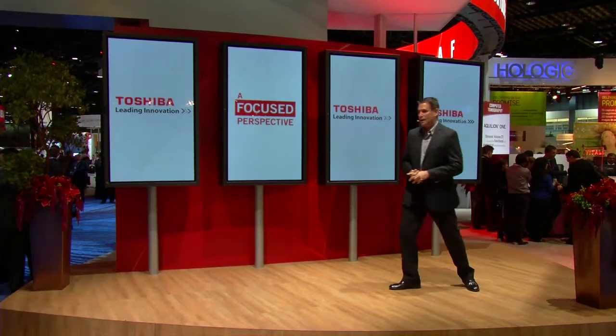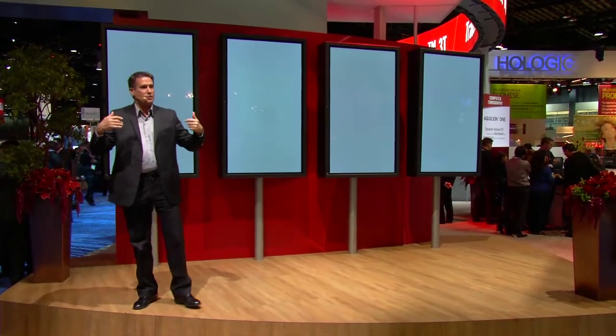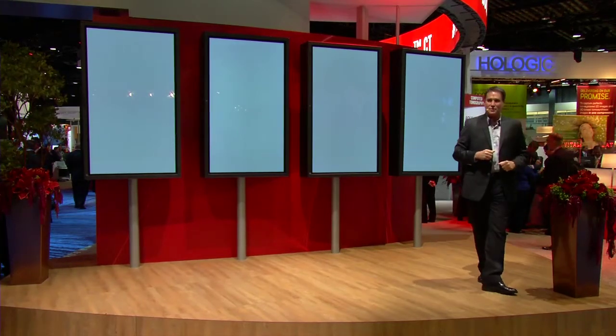Yes, indeed, everybody — coming up we have our next presentation. If you're in the hallway and missed part of that, come and join us for this one. We have another presentation coming up about some great new innovations from Toshiba, so stay tuned.